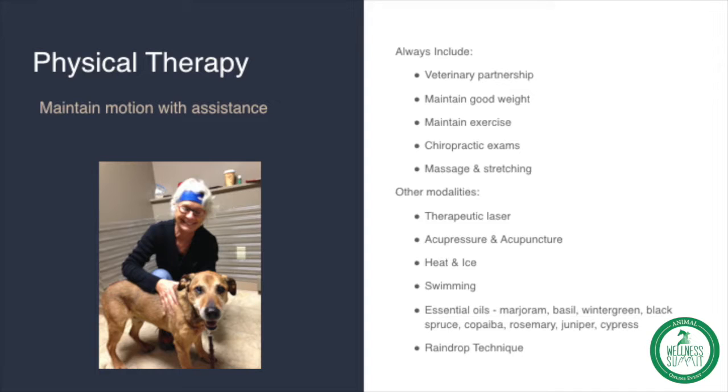We firmly believe in physical therapy to maintain motion and flexibility. This is a photo of Ike — he passed away at 16 years of age last year — and he is getting a chiropractic exam and enjoying it immensely. You always want to include veterinary partnership; they're able to monitor the motion and flexibility of your senior companion.